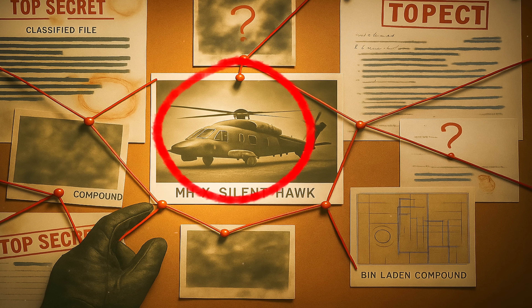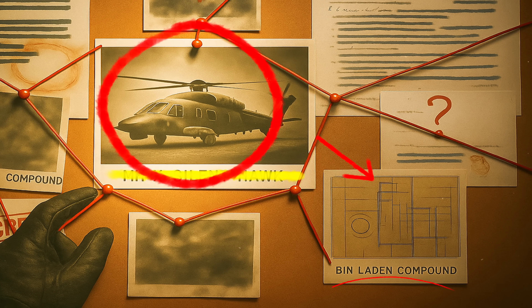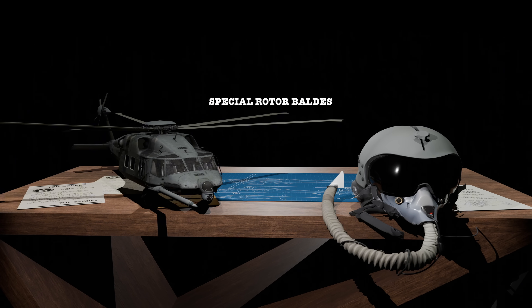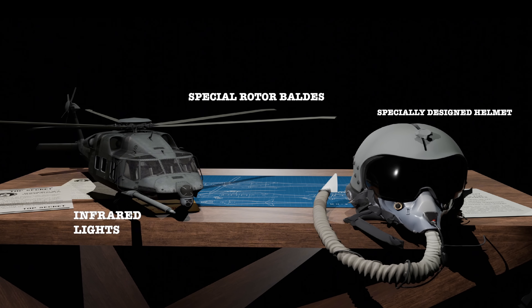Imagine a helicopter so secret it doesn't officially exist, and yet it was used in one of the most daring missions of the 21st century. On May 2, 2011, the US launched Operation Neptune Spear, the raid on Osama Bin Laden's compound. The mission used a helicopter so secret that, to this day, the US military has never publicly acknowledged its existence.